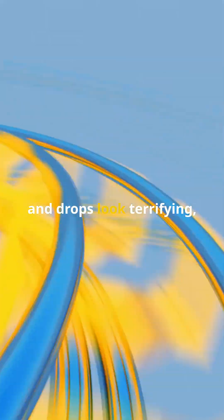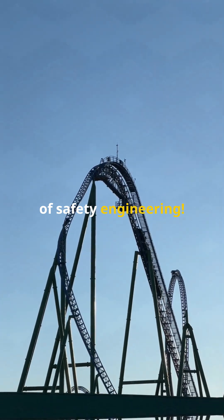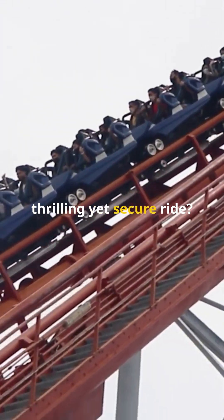Those twists, turns, and drops look terrifying, but roller coasters are actually marvels of safety engineering. How do they ensure a thrilling yet secure ride?